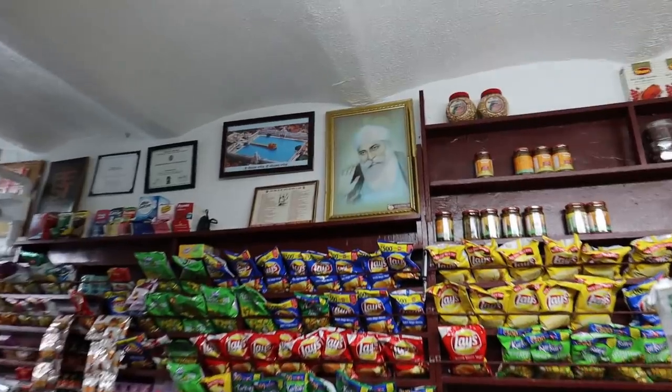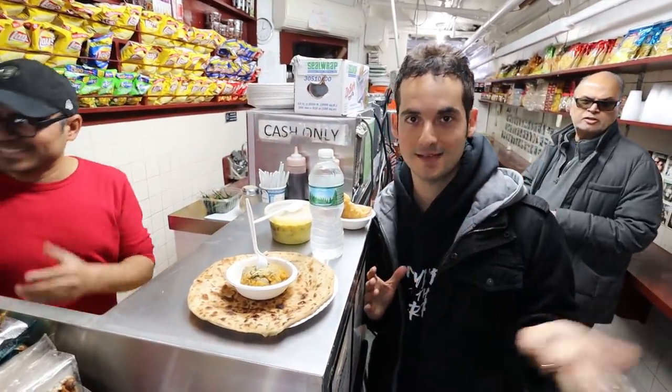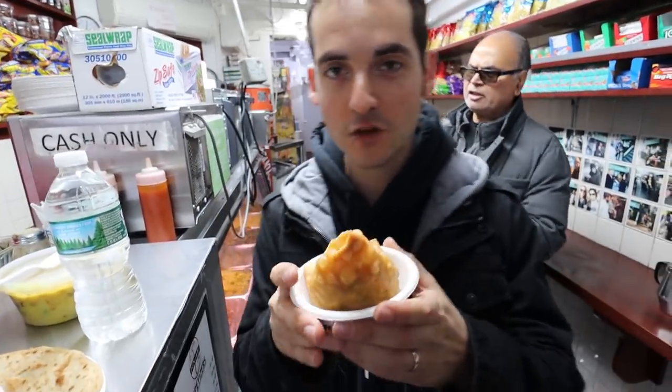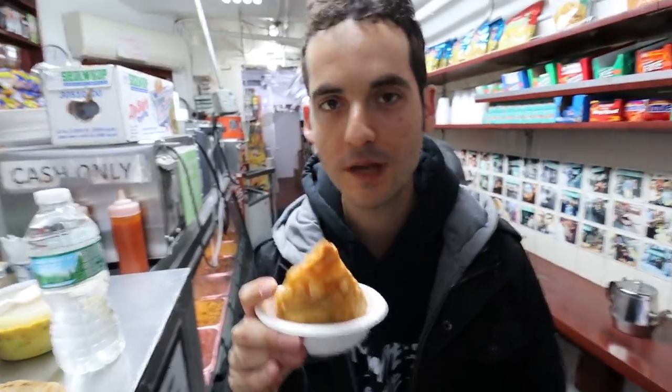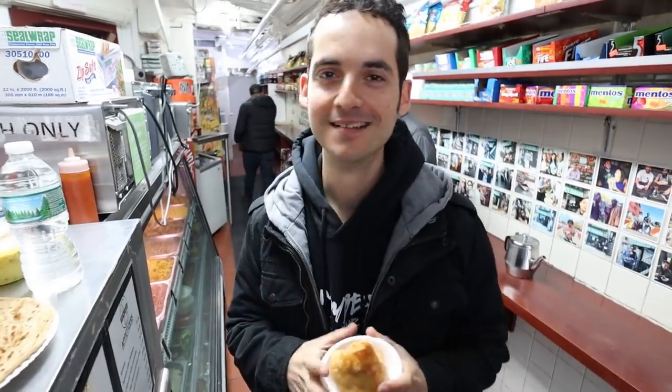There's only one seat and it's taken, so if you get the VIP seat, consider yourself very lucky. By the way, this spot is open 24 hours a day, 7 days a week — impressive. We've set up to eat on the counter here, which is a great idea for a shot. First, I'm going to try the $1.50 samosa in the middle of all this authentic New York atmosphere.